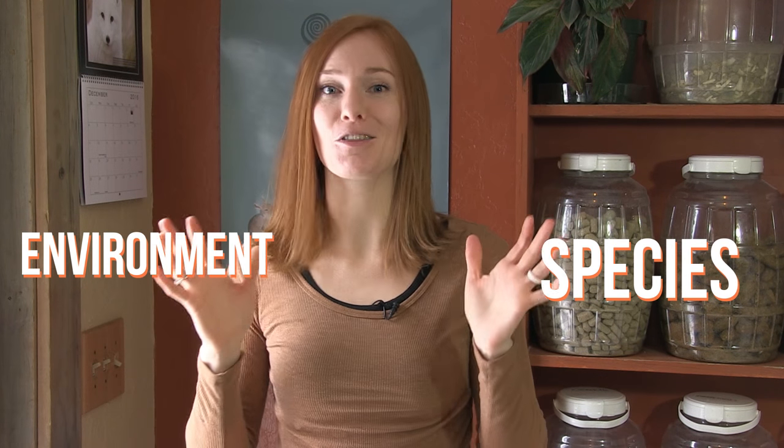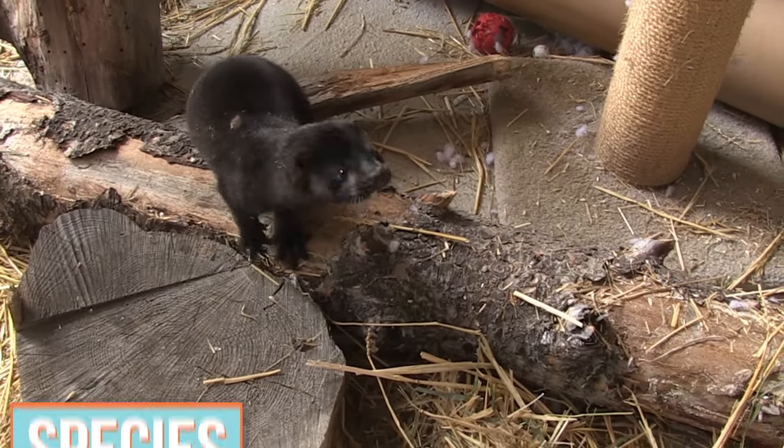Whenever you're making special arrangements for an animal, you need to take into consideration three things: their species, their environment, and their immediate surroundings. Frasier is an American mink,